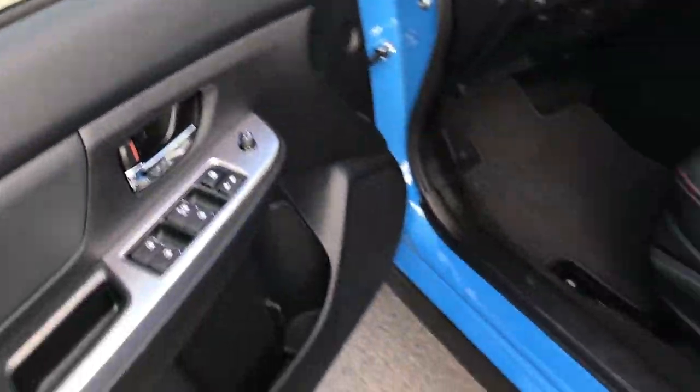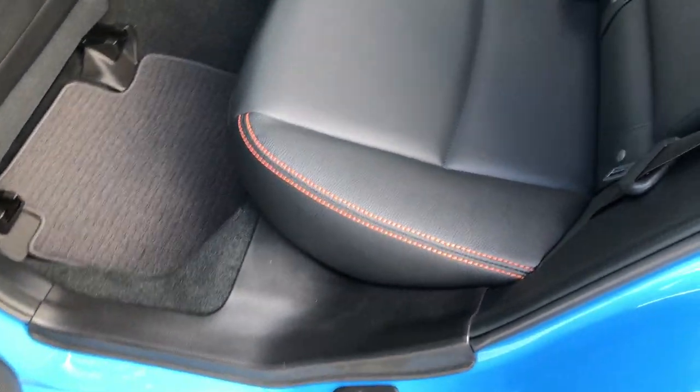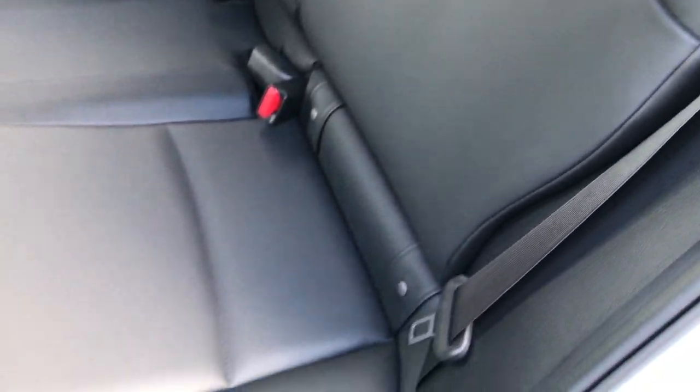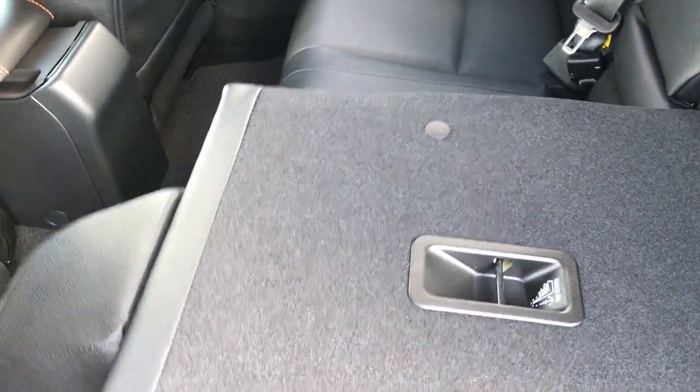Just as clean as you'd expect back here. These seats have never been sat in. They have the LATCH child safety system and are very, very clean all the way around. Factory floor mats back here. And these seats do go down completely flat for a nice extra storage area.